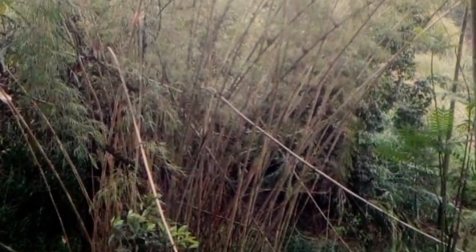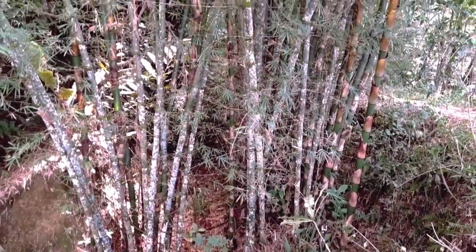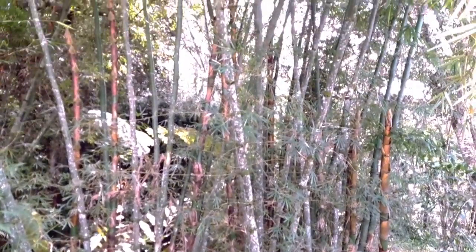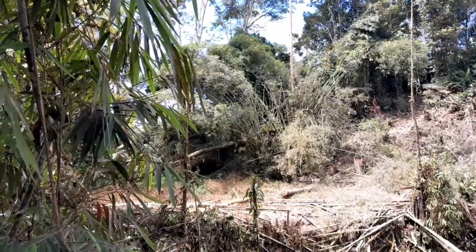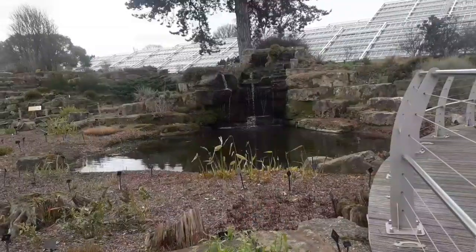Here's something that not many people know about New Guinea Yellow Bamboo — it has an incredibly fast growth rate. It can grow up to 10 meters in just one year, making it one of the fastest-growing plants on the planet. This makes it an excellent choice for reforestation projects or for creating green spaces in urban areas.